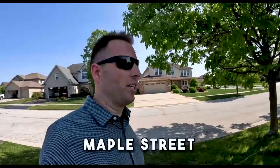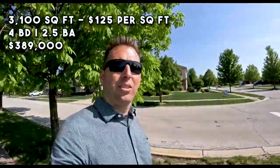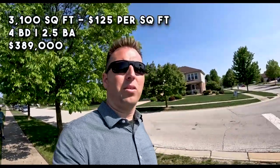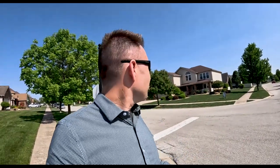Last up on our tour of homes for sale in Beecher — we're on Maple Street in Prairie Crossing subdivision. This home is the most expensive home on the market in the town of Beecher right now. There are farmhouses that are more expensive with more property, but for this one right at Maple Street, it's a four bed, two and a half bath, 3,100 square foot house listed at $389,000 — which puts the square footage at about $125 per square foot. That's actually the best per-square-foot number we've seen on all the tours today. This is one of the newer subdivisions and one of the nicer ones, so if you've got the higher end budget for Beecher, this would be a great fit.